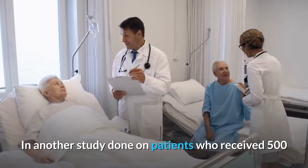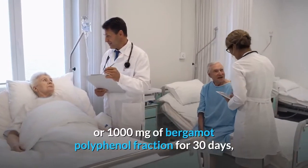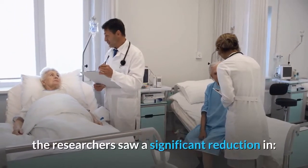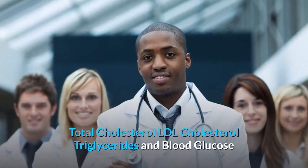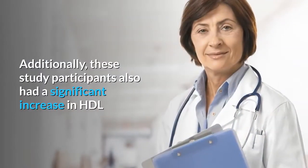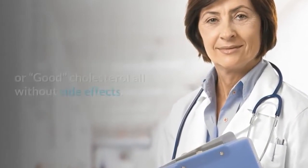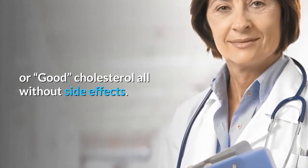In another study done on patients who received 500 or 1000 mg of bergamot polyphenol fraction for 30 days, the researchers saw a significant reduction in total cholesterol, LDL cholesterol, triglycerides, and blood glucose. Additionally, these study participants also had a significant increase in HDL or good cholesterol — all without side effects.